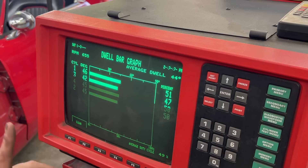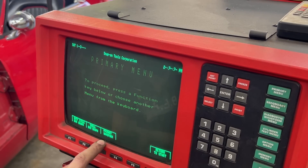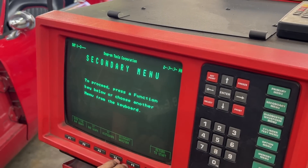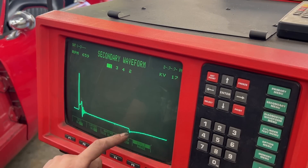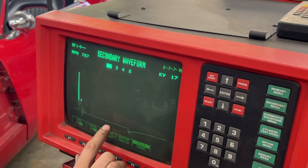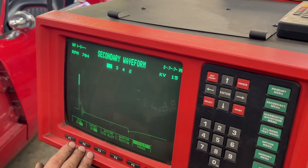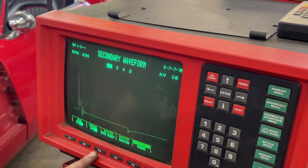So we already learned something about the ignition from the primary circuit — the primary waveform and the dwell bar graph. The next thing is to look at the secondary waveform. Let's start with the waveform for cylinder number one, which shows what's happening in the secondary circuit — the high voltage one. This involves the secondary winding of the ignition coil, the high voltage leads to the spark plugs, and the spark plugs themselves.